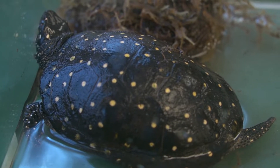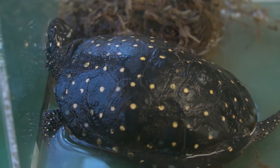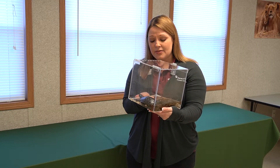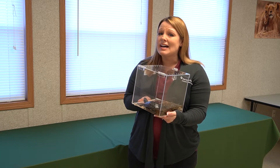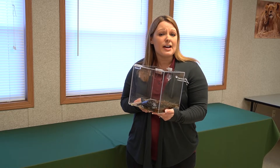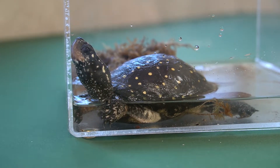If you look really closely, he has a shell that has two parts. The top part that has those spots on it is called the carapace, and then the bottom part of his shell is the plastron. Turtles cannot take their shells off like you see in cartoons — they actually can't take it off at all because it is part of their spine.